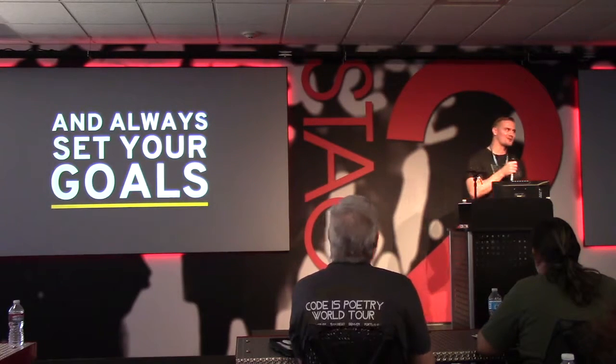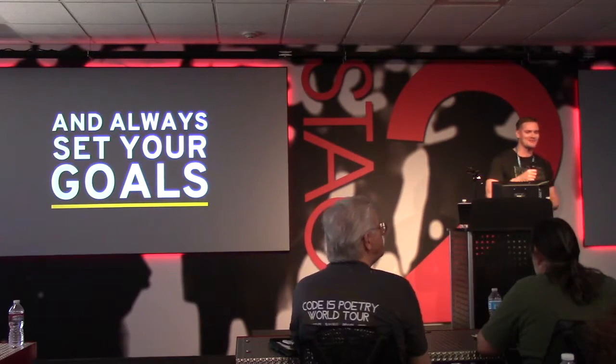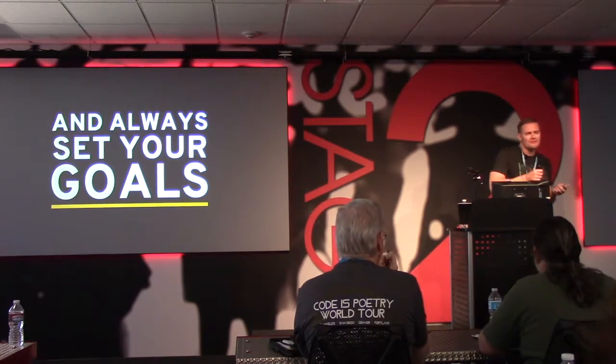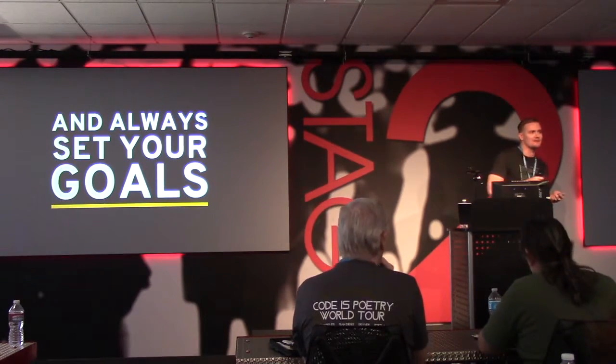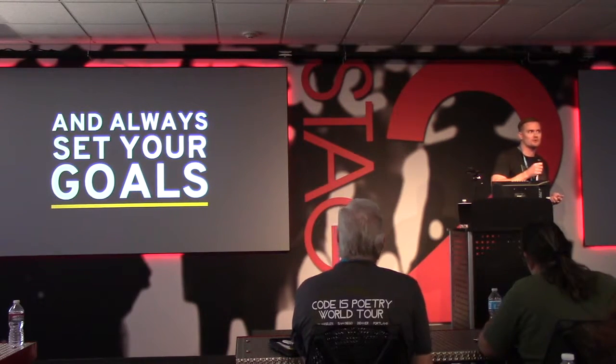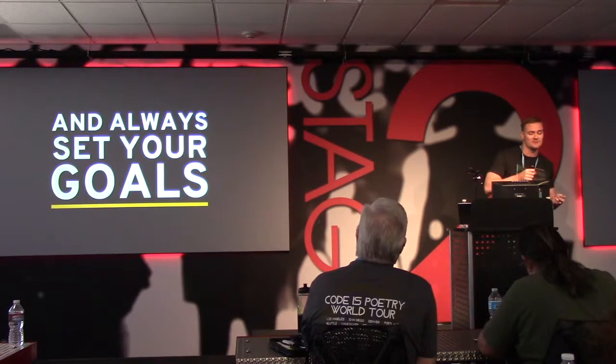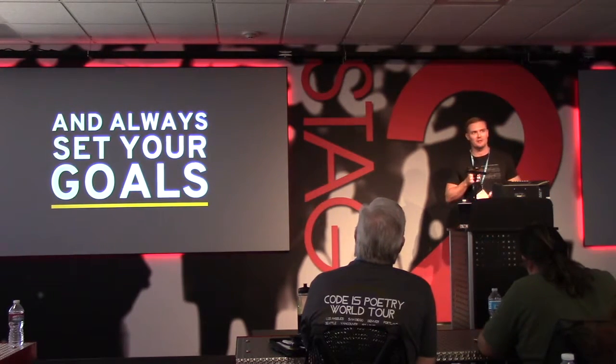Not just long-term goals — short-term goals too. Regularly evaluate your goals, and remember goals are flexible. They're not something that has to be set in stone. You should strive to attain them, but things change. It's 2015 — we have to be flexible and nimble.